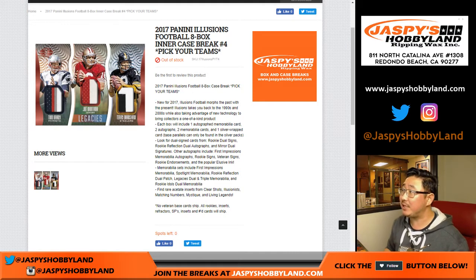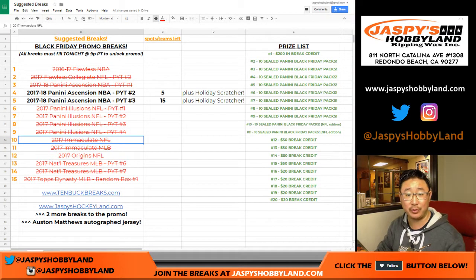Good evening, everyone. Joe for jazpieshobbyland.com doing the eight-box intercase break of 2017 Panini Illusions Football. This is pick your team number four from jazpieshobbyland.com. This is great because it gets us one step closer — and Immaculate just sold out too — gets us one step closer to giving away those extended Black Friday promo prizes.